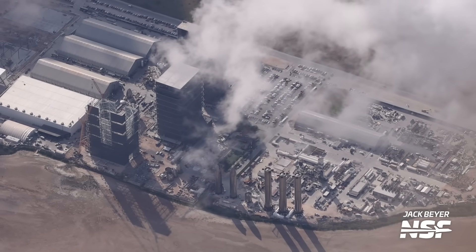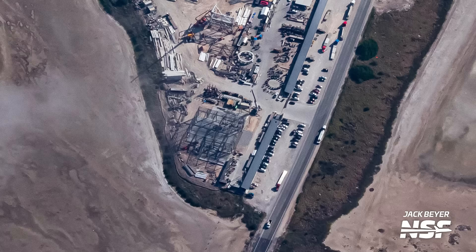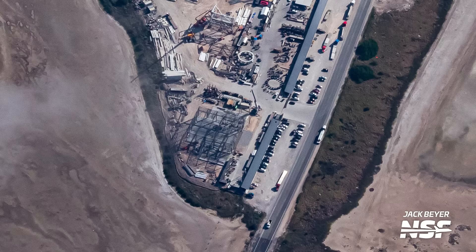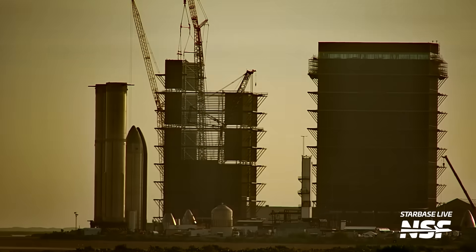Flying over from Massey's to Starbase, the first thing you encounter is the propellant production site, also known as the Sanchez site. Right at the edge of this location is the ground fabrication building, which had been relocated from the production site to here — work on this building now covers almost the entirety of its footprint. Also here at the Sanchez site is the last section of the new megabay. One of the two remaining pieces had been rolled over to the production site and prepared to be lifted onto the structure.